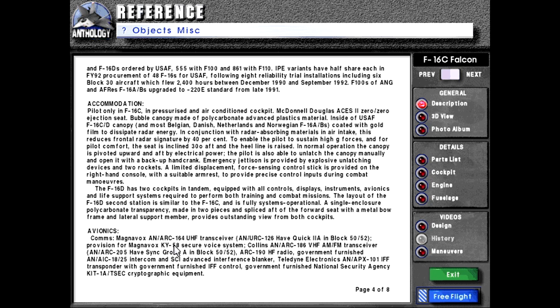Avionics, comms: Magnavox AN/ARC-164 UHF transceiver, AN/ARC-126 HQ/A in block 50/52, provision for Magnavox KY-58 secure voice system, Collins AN/ARC-186 VHF/UHF/A in block 50/52, ARC-198 HF radio, government furnished AN/AIC-18/25 intercom, and SCI Advanced Interface Linker, Teledyne Electronics AN/APX-101 IFF transponder with government furnished IFF control, government furnished National Security Agency KIT-1A/TSEC cryptographic equipment.